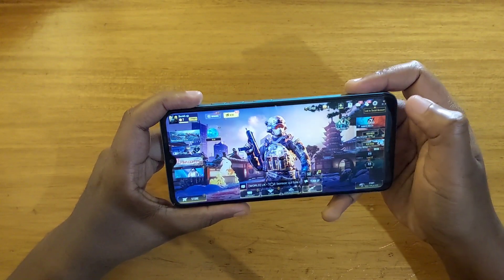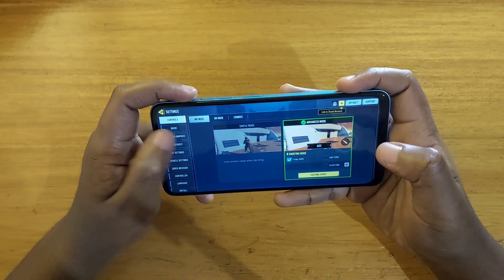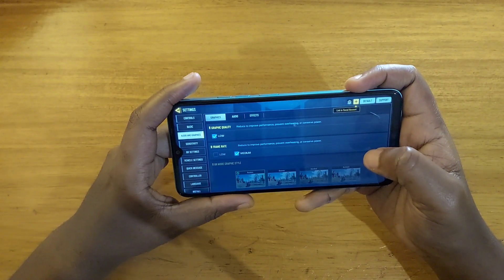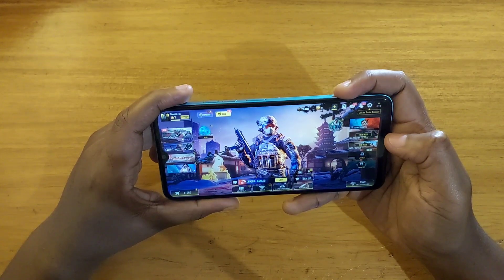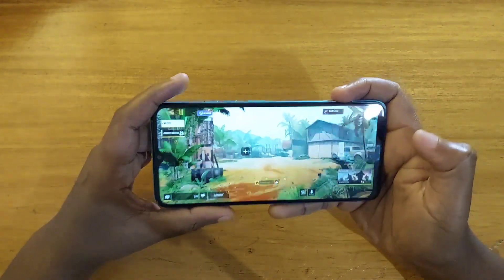Let's go ahead and check the settings we get on here. For graphics, as you can see, you only have one option for graphics quality — that's low. And for the frame rate, you can go up to medium. That's the maximum you get for graphic settings. Let's go ahead and play and see.